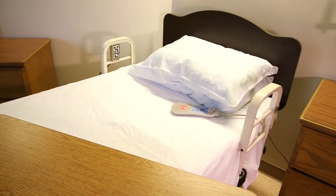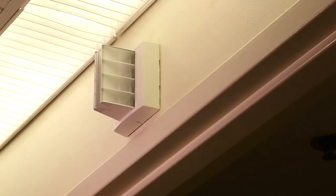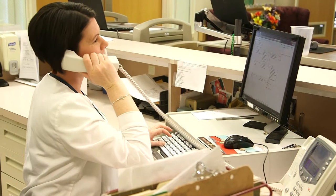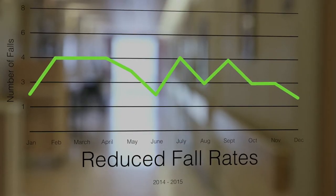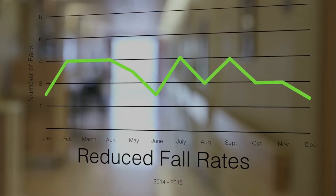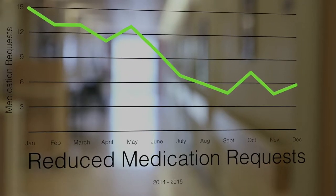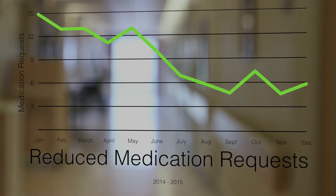Responder 5 has helped us eliminate the overhead noise and improve patient satisfaction and quality of life. They are also sleeping better at night without the noise level of the old system. We've had a reduced amount of falls and also a reduced amount of medication use for sleep here at the facility, and we see a direct correlation with the Responder 5 product because the patients can communicate directly with their caregiver.